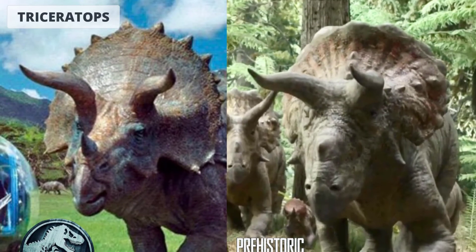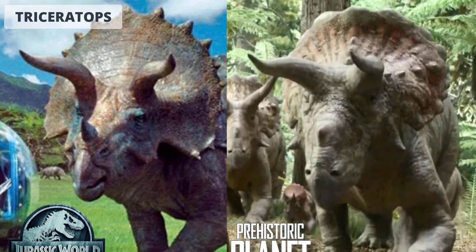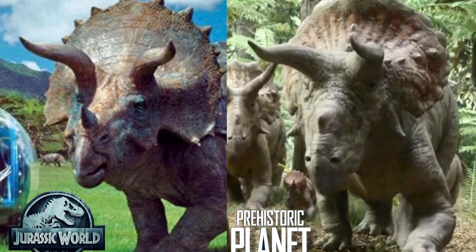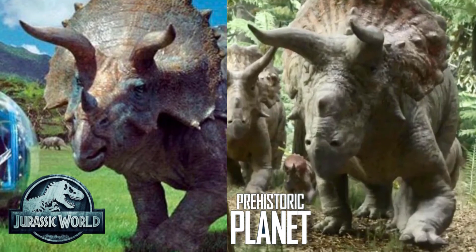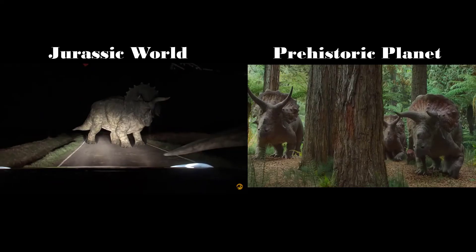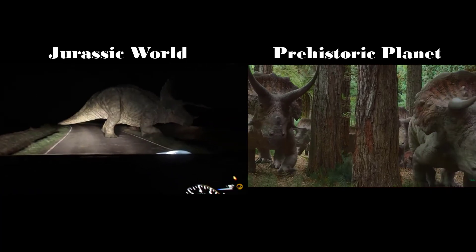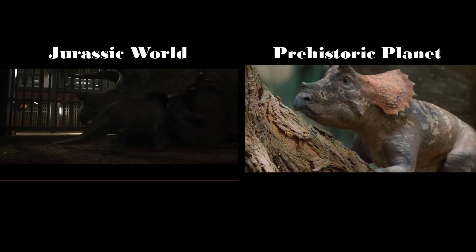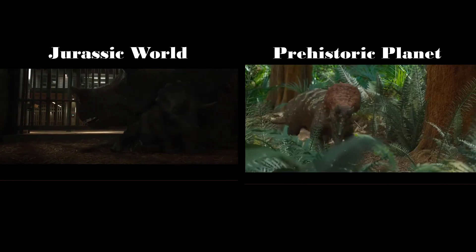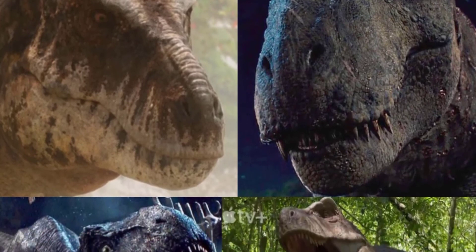And lastly, the Triceratops. The only differences between the movie and documentary versions lie in the head region. The frontal nose horn is visibly shorter and blunt on the documentary's version, and sharper on the movie's versions. The movie's versions also lack the rows of osteoderms that line the head crest, as seen in the documentary's Triceratops. And those were the only differences between them.